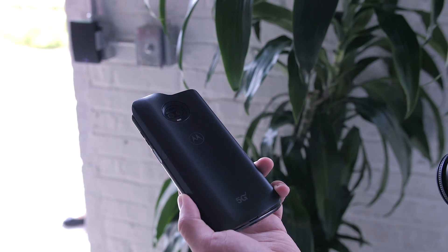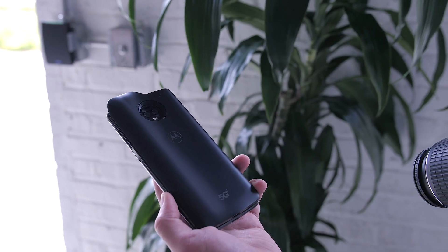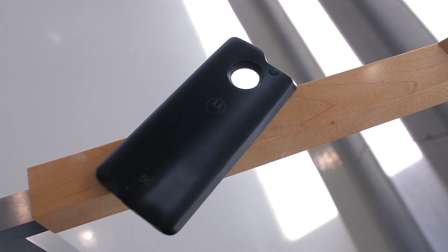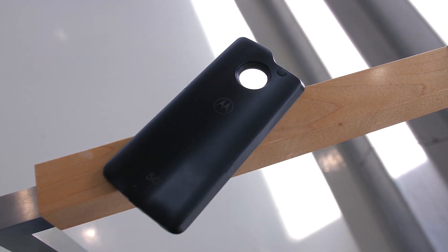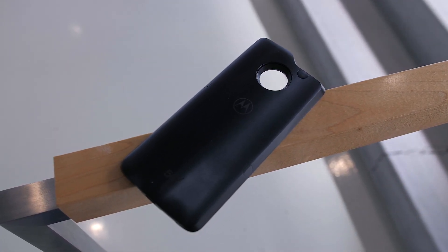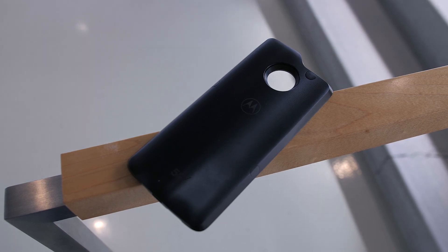The most interesting part about the Moto Z3 is that it's the first 5G upgradable phone. This is achieved by their new 5G Moto Mod, which Motorola announced alongside the Z3. It won't be available until 2019, but it'll bring you up to 10x faster data speeds than current 4G.